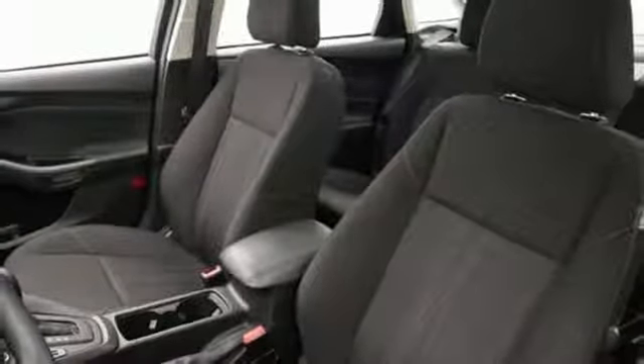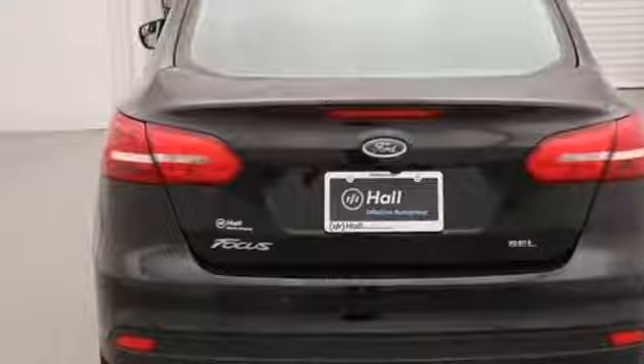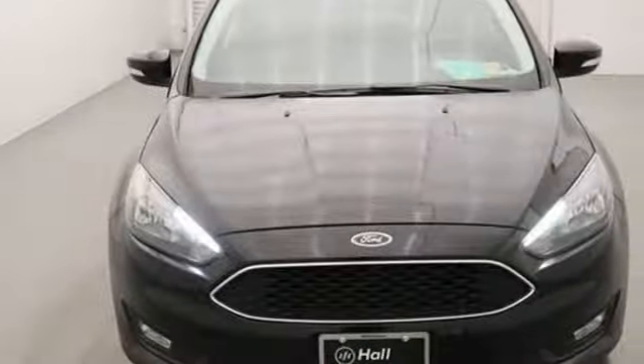Inline four-cylinder engine, power sliding and tilting sunroof, gas pressurized shocks, and auto-shift manual transmission. If you've been waiting for the perfect time for a test drive,